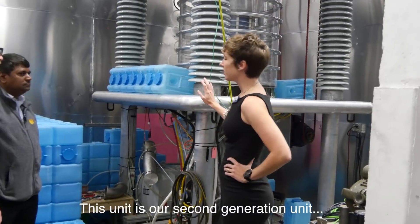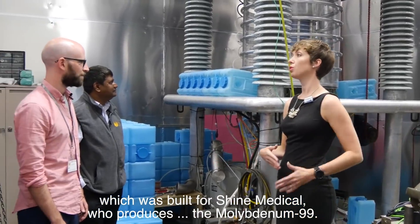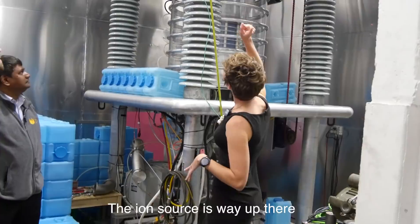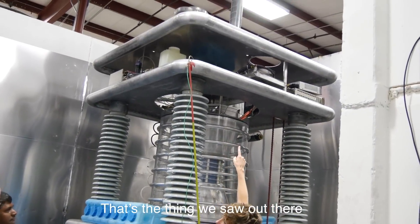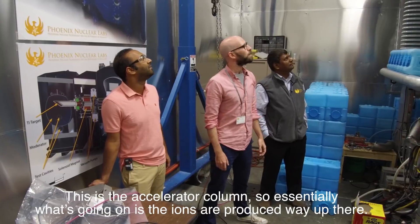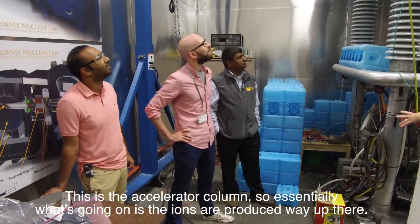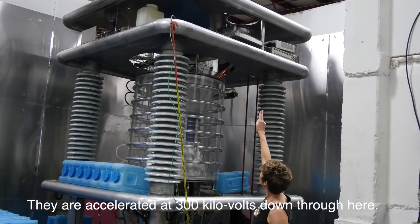Inside, we saw a large, complicated particle accelerator. This one is used for creating medical imaging neutrons. This unit is our second-generation unit, built for Shine Medical — it's going to produce molybdenum-99. The ion source is way up there producing the ions, and they're accelerated at 300 kilovolts down through the accelerator.